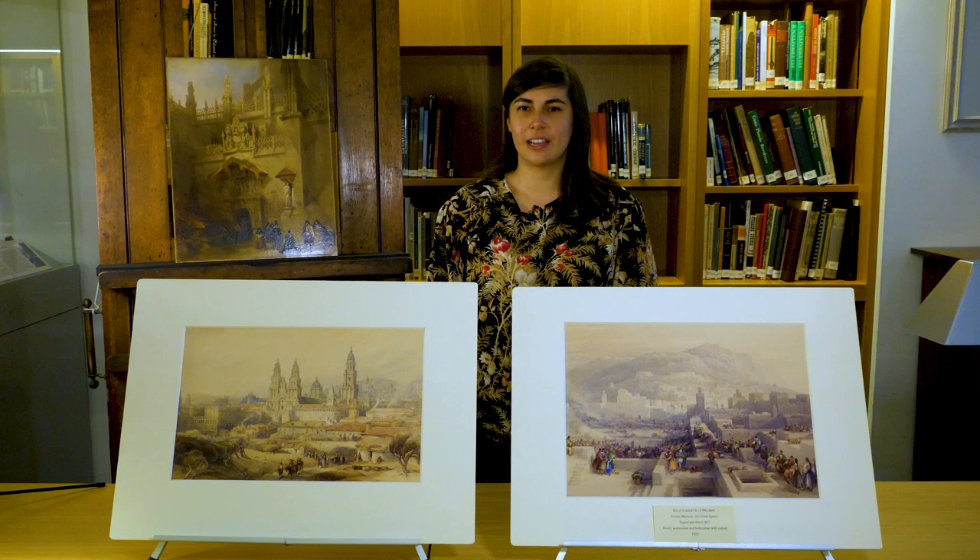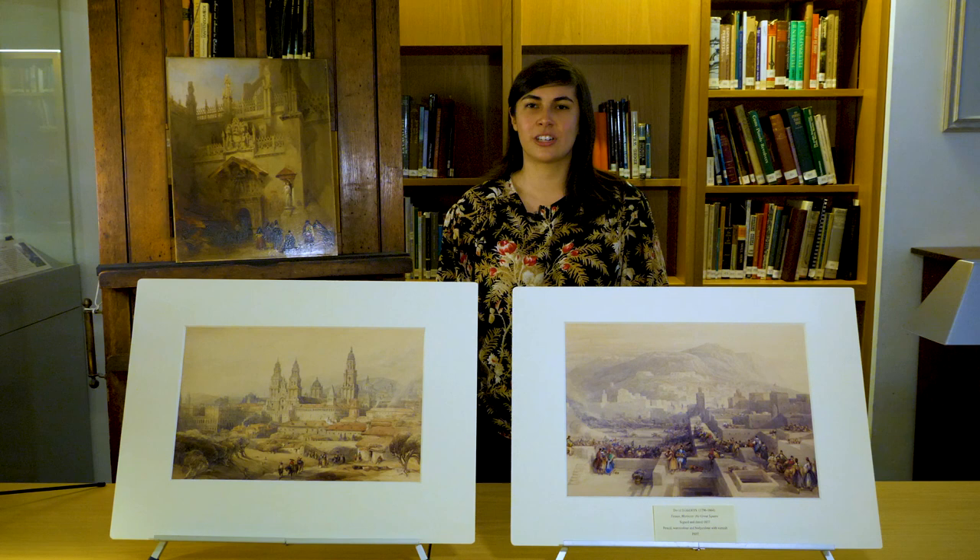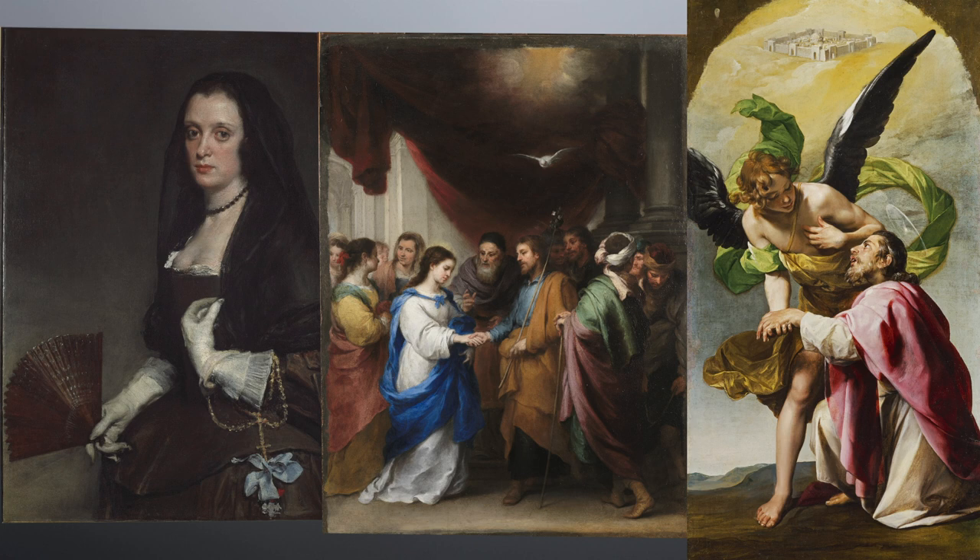Hello, I'm Akemi Luisa Herraez-Vosbring, the Enriqueta Harris-Frankfurt Curatorial Fellow at the Wallace Collection. The Wallace Collection is home to an especially eminent collection of Spanish 17th century masters such as Velázquez, Murillo, and Cano, who are the usual focus of my studies.